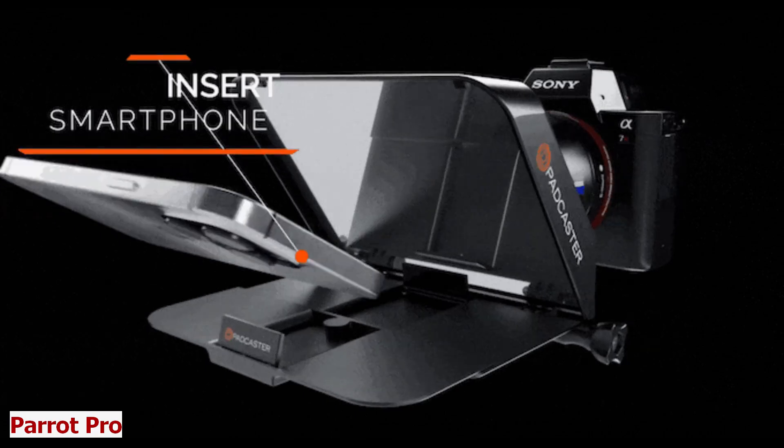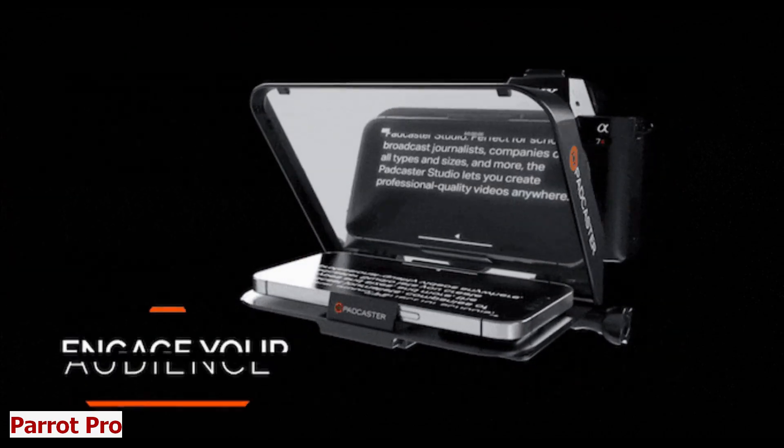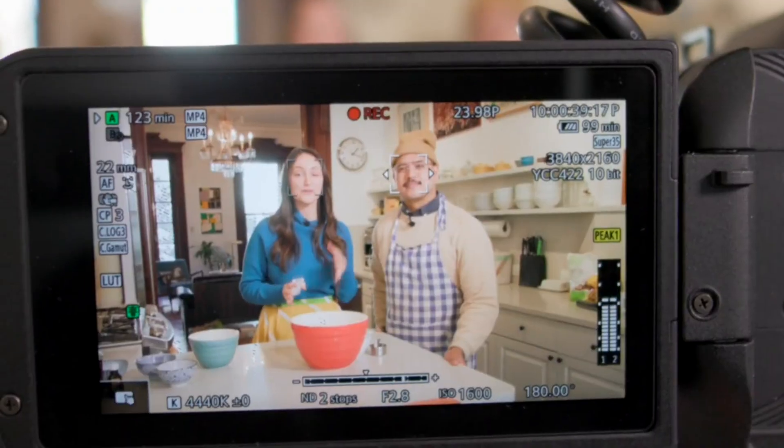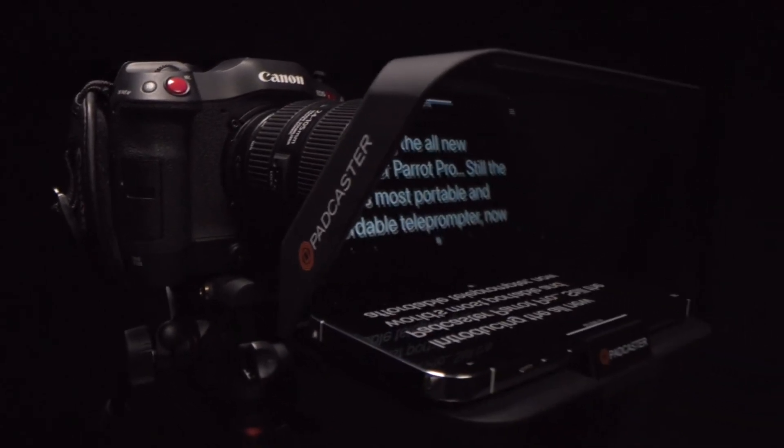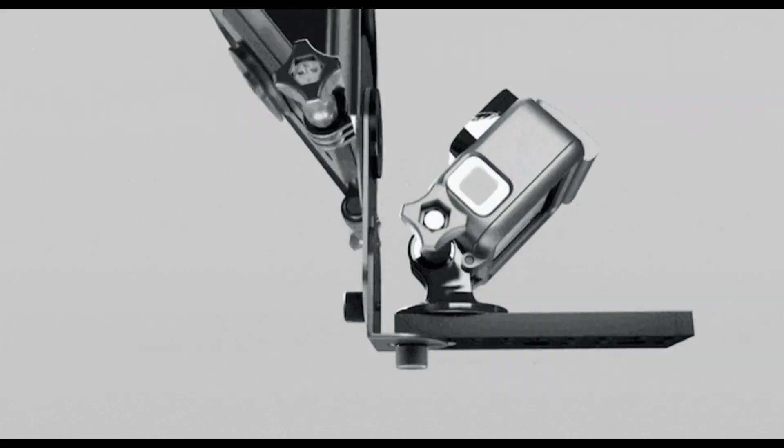Parrot Pro. Maybe just like me, you are a video creator or a presenter and you want to capture and share your voice with clarity and convenience, with well-crafted transcripts of your speech, podcast, or interview. If so, you need Parrot Pro.